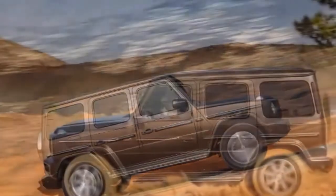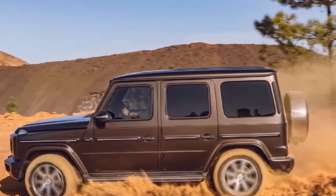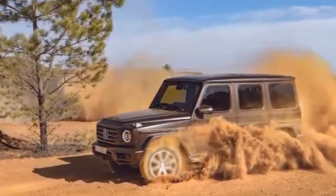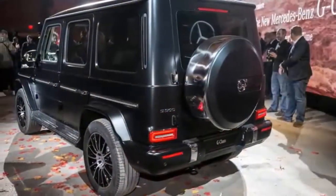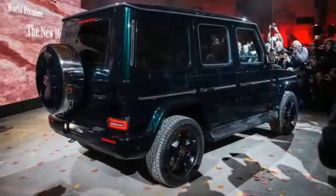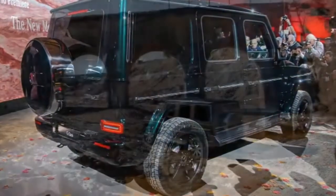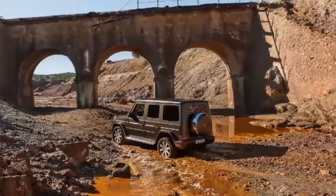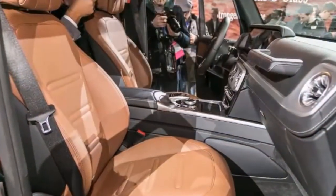Unfortunately, the excellent MBUX interface isn't on the G-Class yet, with its rather intelligent voice assistant. Still, the experience lifted from existing Mercedes cars like the E and S classes is a vast improvement over what the G-Wagen managed before. The interior is also covered in beautiful materials with high-quality stitched leathers. Even the air vents are solid and nicely finished, being large enough to easily operate with gloved hands.